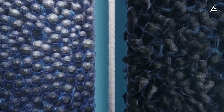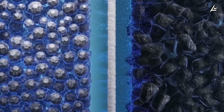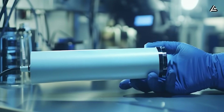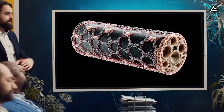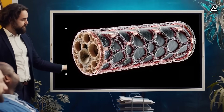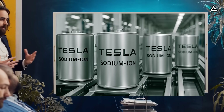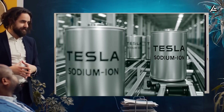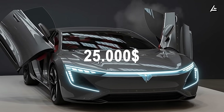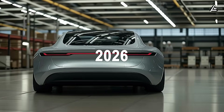The energy density weakness of aluminum-ion is being completely eliminated with the new formula, and the price of sodium-ion is even falling three times deeper than what we previously expected. In today's video, we analyze in detail the latest improvements and unprecedented performance of aluminum-ion and sodium-ion batteries in Tesla's labs. And finally, you'll see what the sub-$25,000 Model 2 launch scenario looks like with these two technologies in 2026.